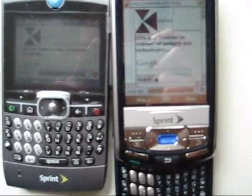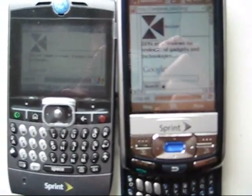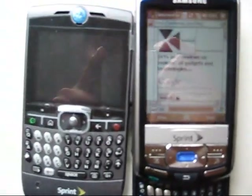Still loading on both of them. Actually the Samsung has taken the lead now.